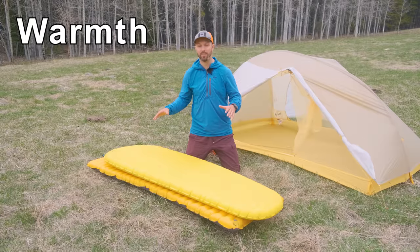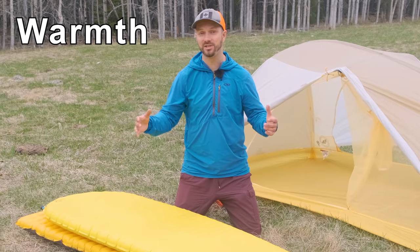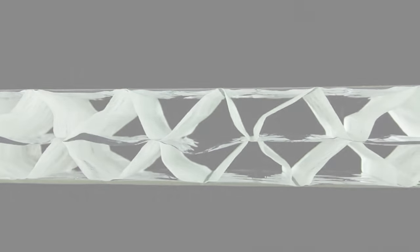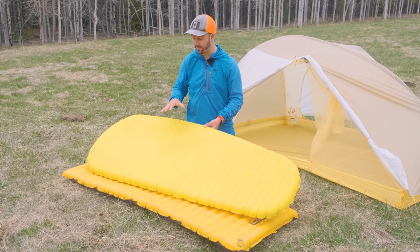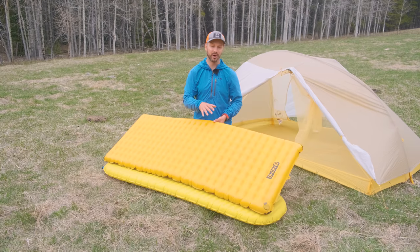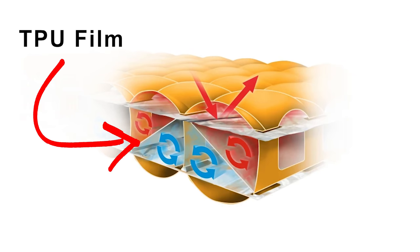Warmth is an area where these pads have a lot in common — both have an R-value of 4.2, if you pick up the 2022 version of the Tensor. The XLite uses Thermo Capture technology with reflective film suspended throughout the pad to reflect heat back and prevent heat loss to the ground. It also prevents convective heat loss with a triangular core matrix that stops air from moving throughout the pad. The Nemo Tensor also uses reflective film — they call it Thermal Mirror — and in the 2022 version, a TPU film helps prevent convective heat loss by stopping air from moving around.